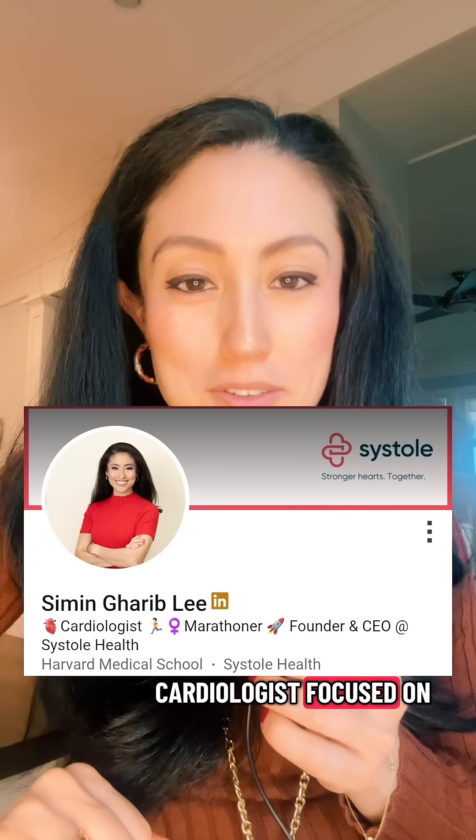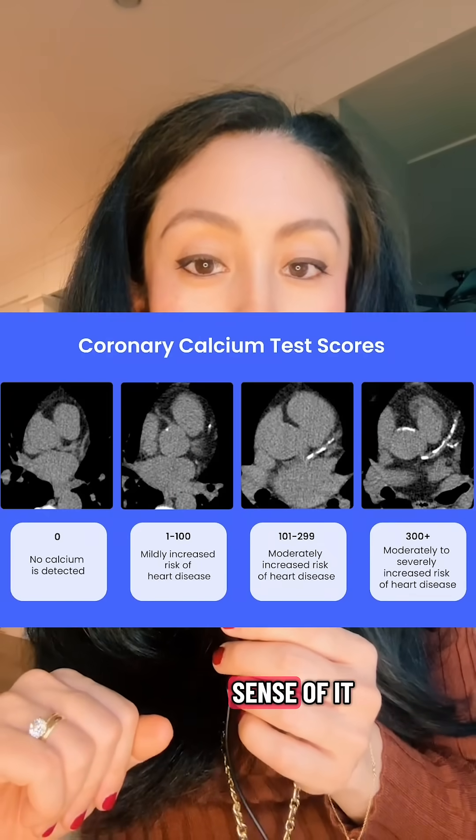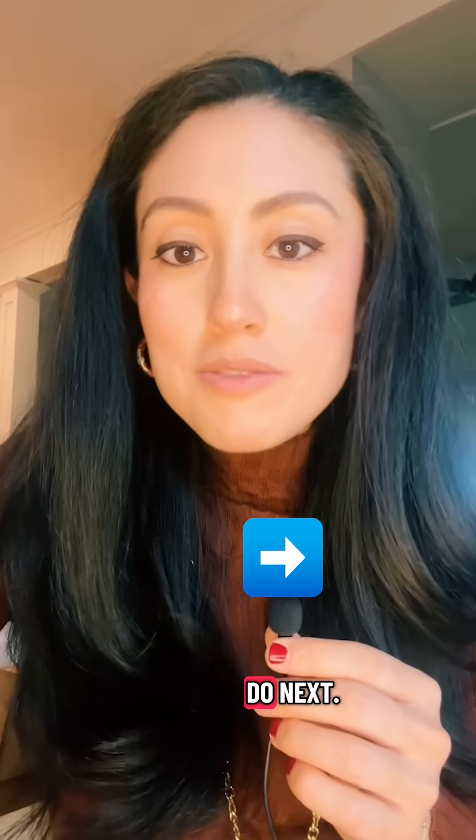I'm Dr. Simi Anilam, a cardiologist focused on women's heart health. In our last post, we talked about what a calcium score is and why it's such an important test. Now let's go over how to make sense of your results and what to do next.